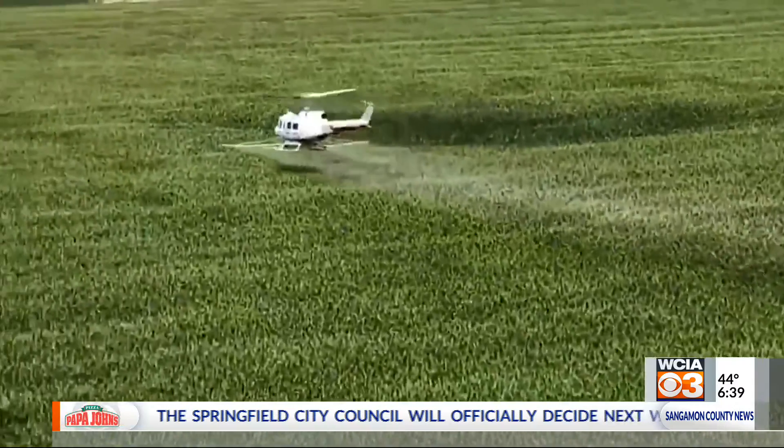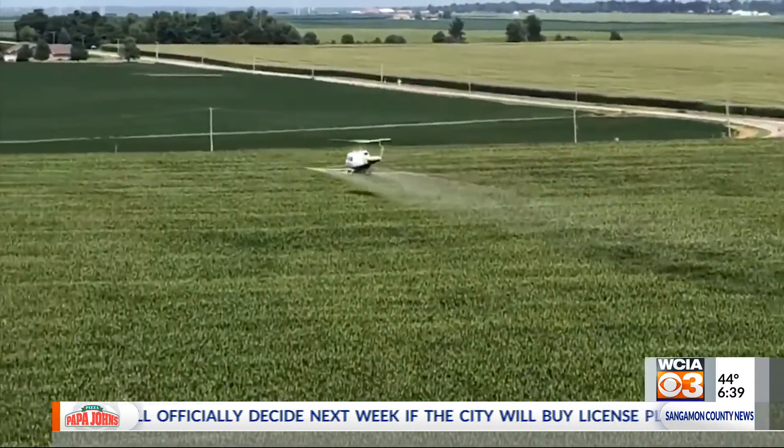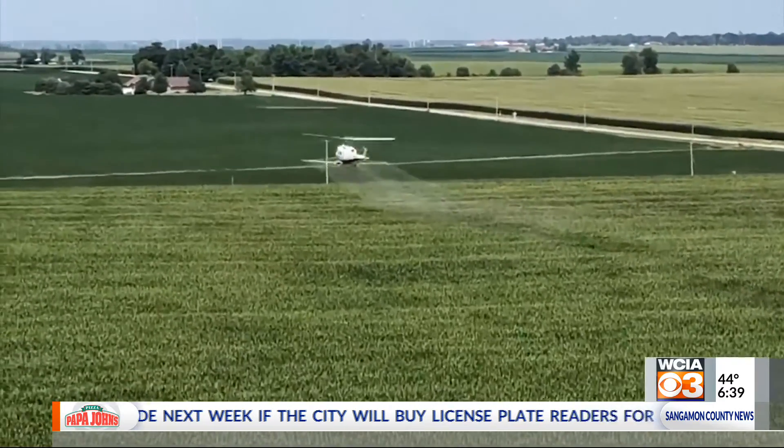Adequate nutrients are going to increase your plant health and hopefully reduce the susceptibility of those products to tar spot.